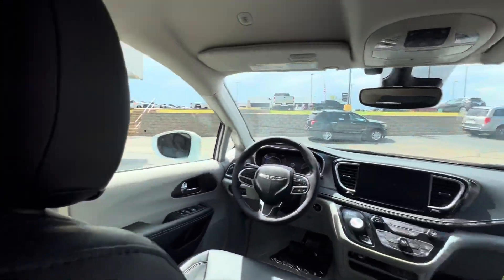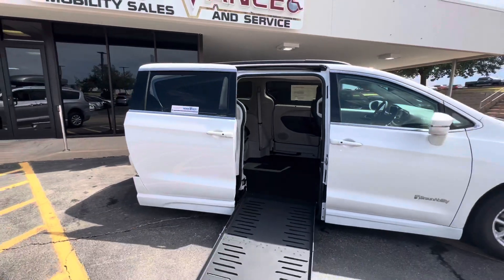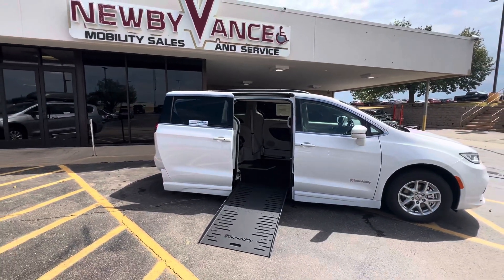Give us a call at 405-282-2113. Once again, Jason Williamson, Newby Vance Mobility in Guthrie. Thank you.